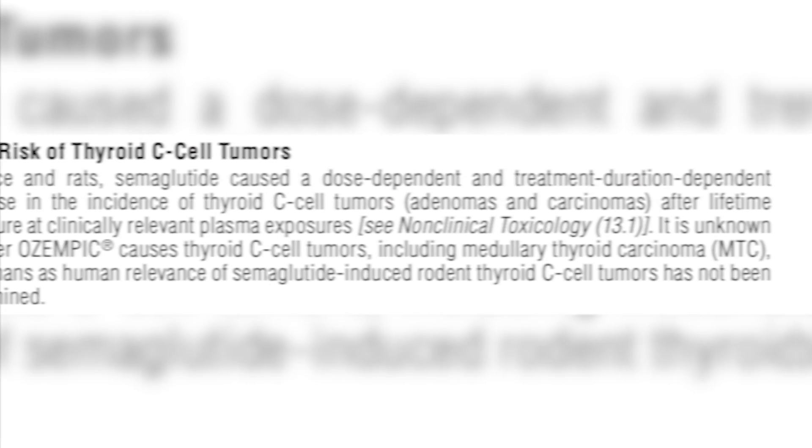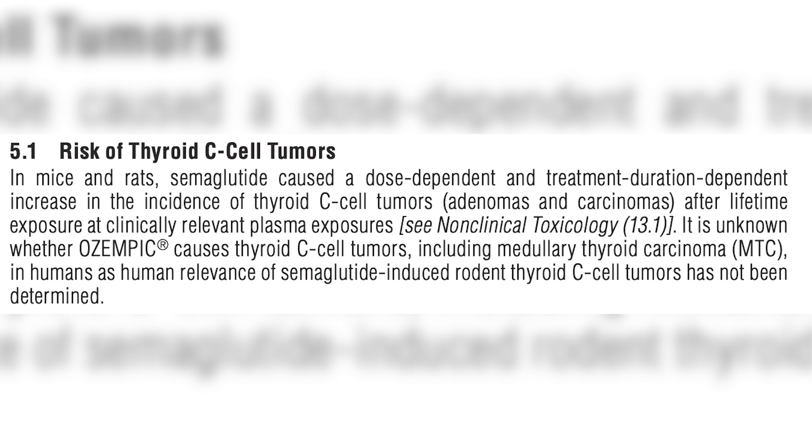Some people ask about thyroid cancer and some of these other cancers. There's no real good human evidence to support that. There are some rodent studies where they give very high doses and see some cancers form, but keep in mind that if you give a high enough dose of anything in lab animals, you can usually see something weird happen. So those aren't a big concern for me now — it's worth monitoring to see if it shows up in human trials, but right now we haven't seen that.